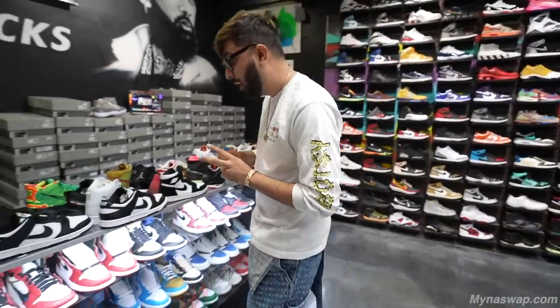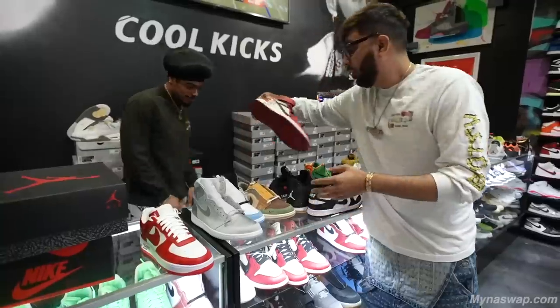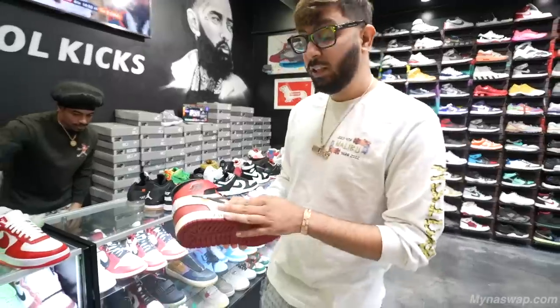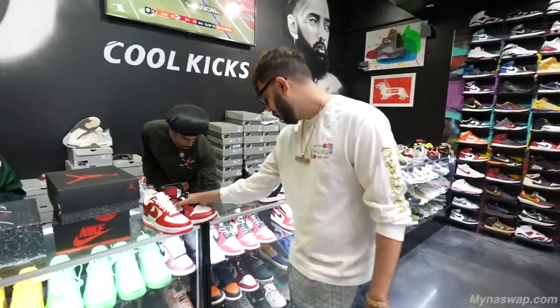Number two I would say in our top five would be the Off-White Chicago. Beautiful shoe, can't go wrong with that. This is obviously a shoe that goes for like six, seven, eight thousand dollars. So this is another one right there.